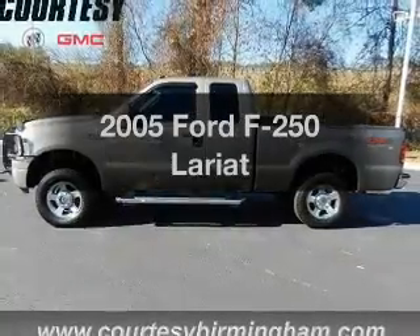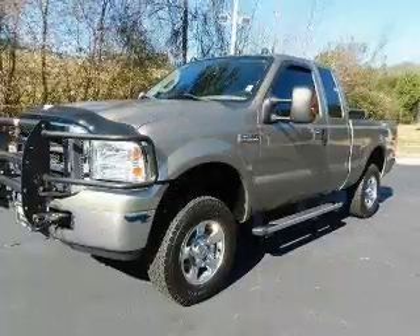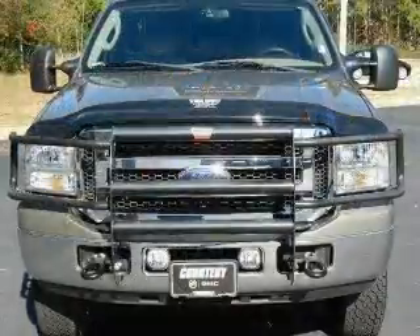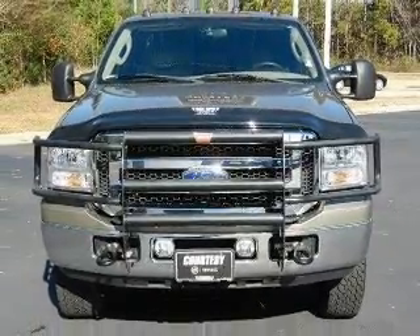Get noticed in this 2005 Ford F-250. Travel the roads in style and comfort in this great vehicle. With a powerful 8-cylinder engine connected to a smooth shifting transmission, premium wheels give a more luxurious look.